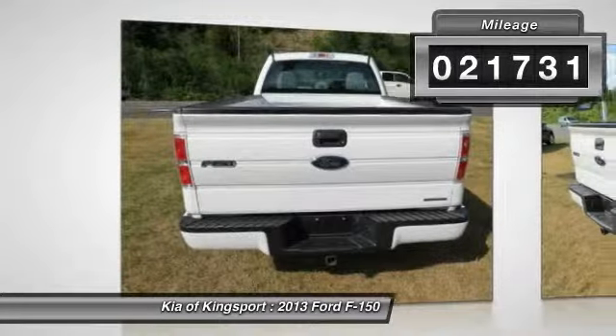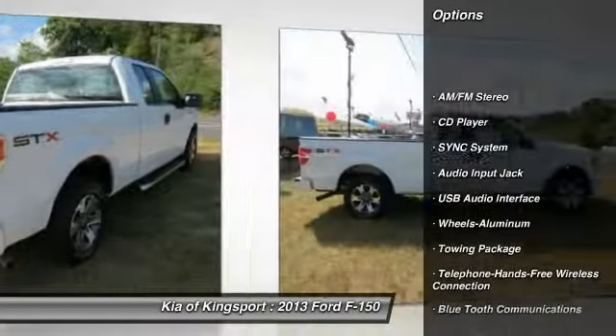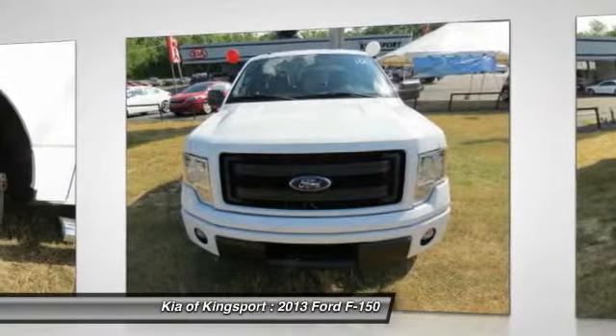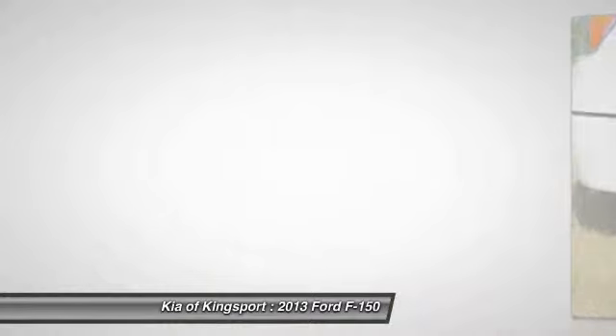Here are some of this vehicle's great options: running boards, anti-lock braking system, traction control, air conditioning, front power steering, Bluetooth wireless data link for hands-free phone, aluminum wheels, cruise control, AM FM stereo radio, and center armrest.